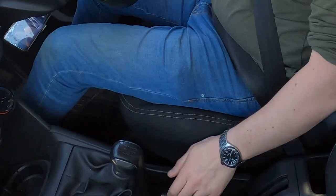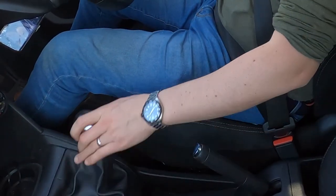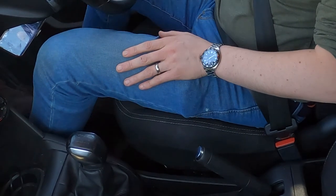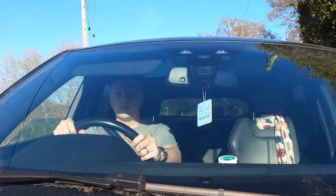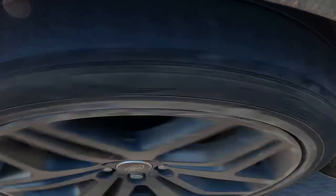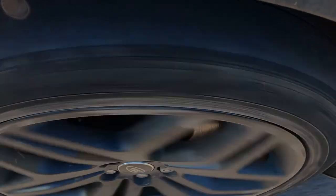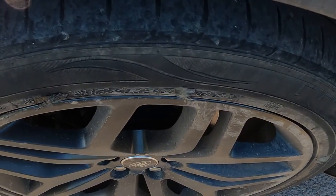You'd then immediately press the clutch all the way down to prevent the car from stalling. Once the car's fully stopped, pull the handbrake up to prevent the car from rolling in any direction, and then put the car into neutral. If you've had to perform an emergency stop there's probably a good reason for it, which means you could be a bit shaken up — this is why you put the handbrake on and put the car into neutral, so your foot doesn't slip off the clutch and you end up stalling or going forward anyway.